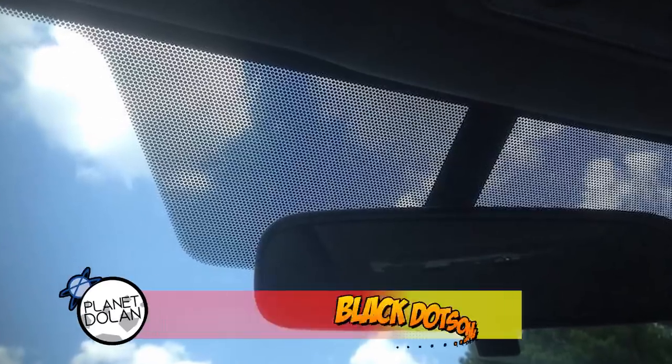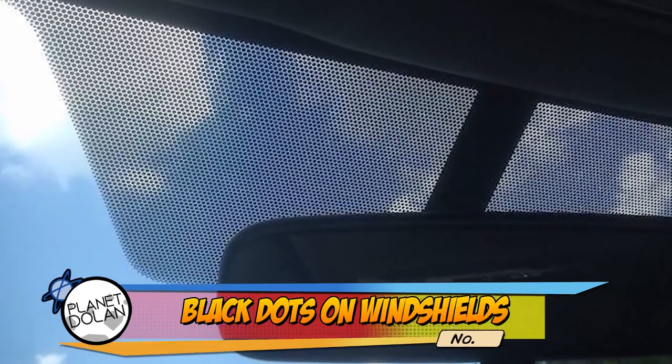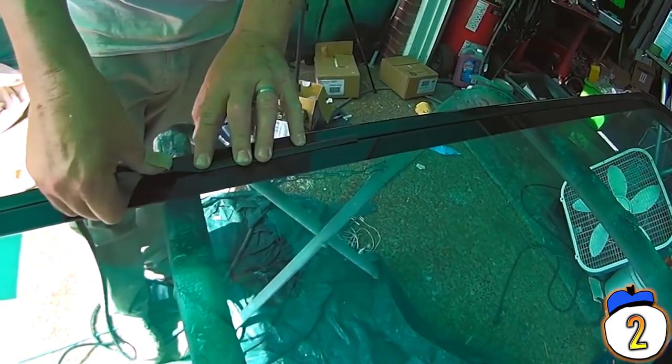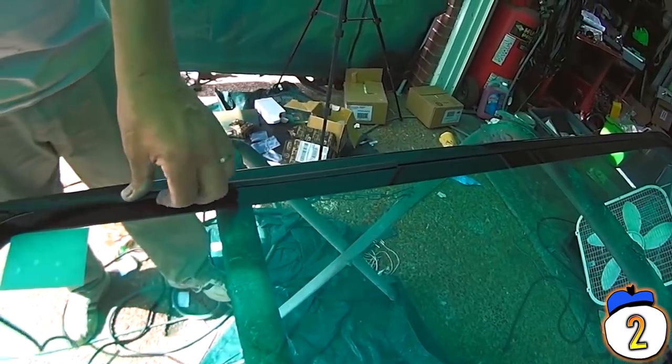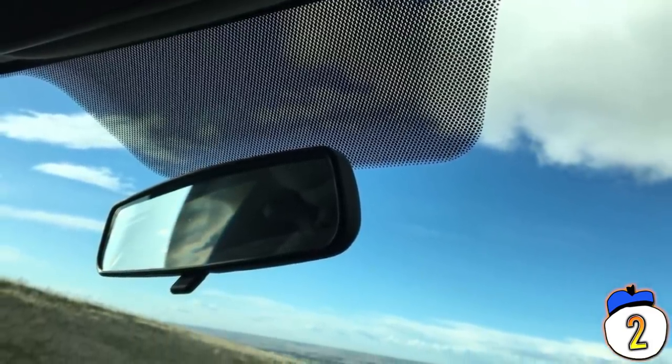Number 2 – Windshield Dots. The black band surrounding a windshield is an enamel paint meant to protect the adhesive holding your windshield in place from UV deterioration. The dots surrounding it are there to hide the adhesive and give a pleasing transition from the black edge to the clear glass. They also provide some sun protection and help provide even heat distribution to the glass to keep it from distorting.